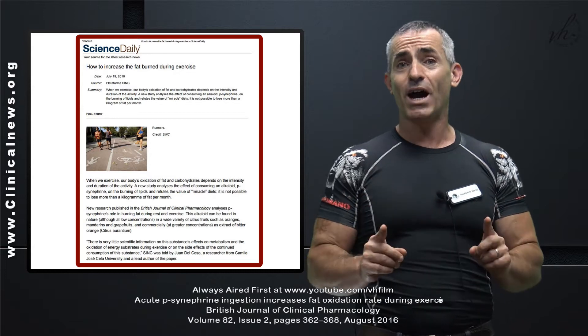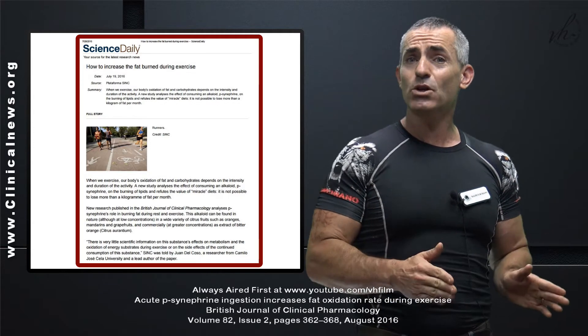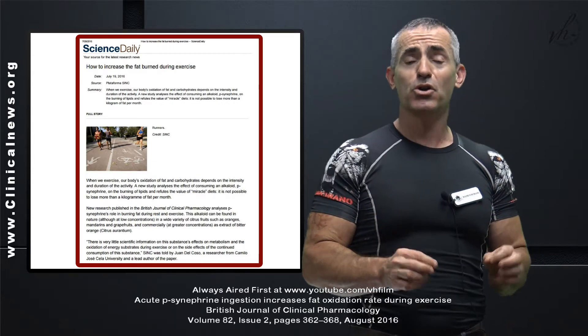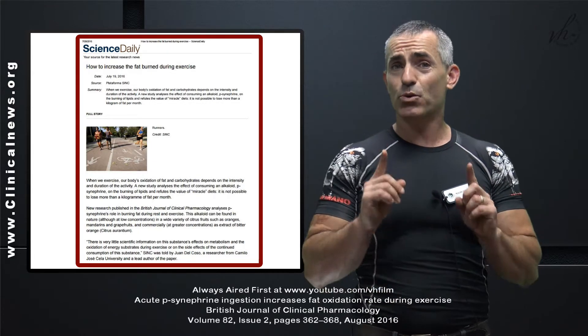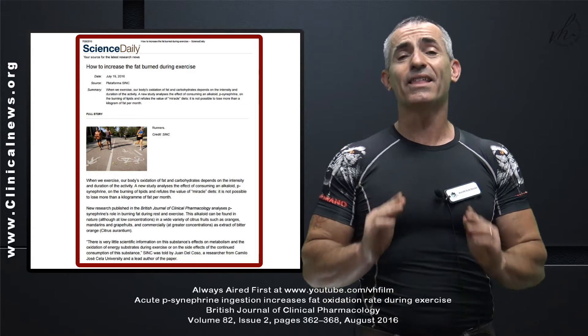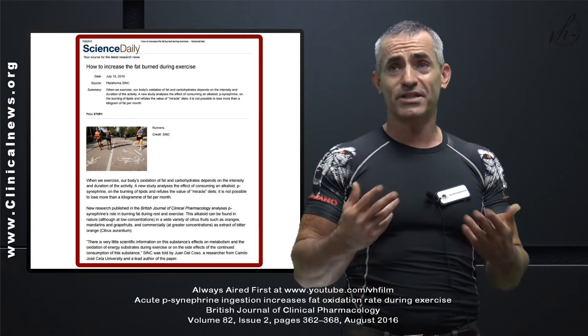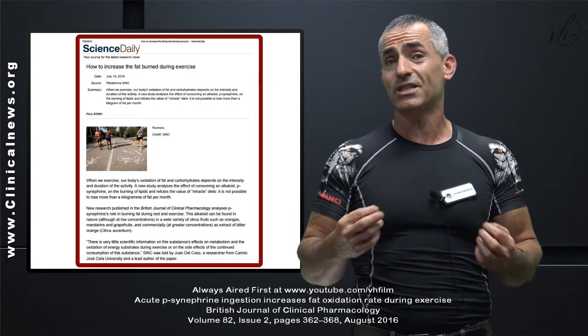The results were as follows: an additional seven grams of actual body fat burned per hour of exercise, and the research was done in athletic individuals to top it all off. So let's go into the research and understand a little bit more about how this substance actually works.